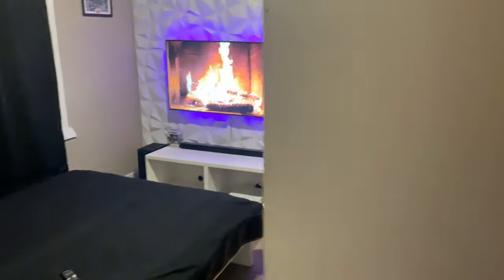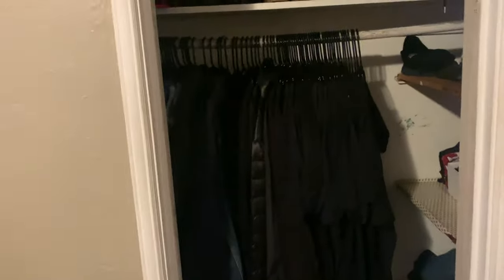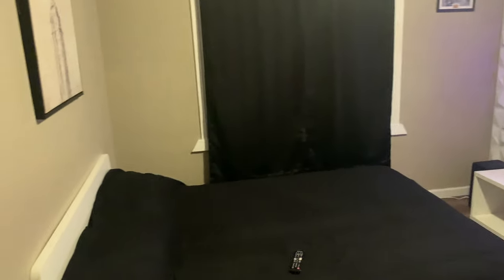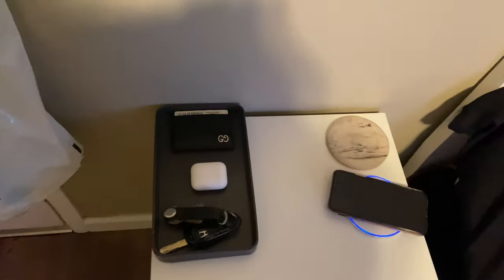Hey guys, I'm going to show you my room tour — my setup, kind of minimalist, simple, and clean. This is how it looks at the end of the year; I'm recording this December 24th, 2021. Let's go.